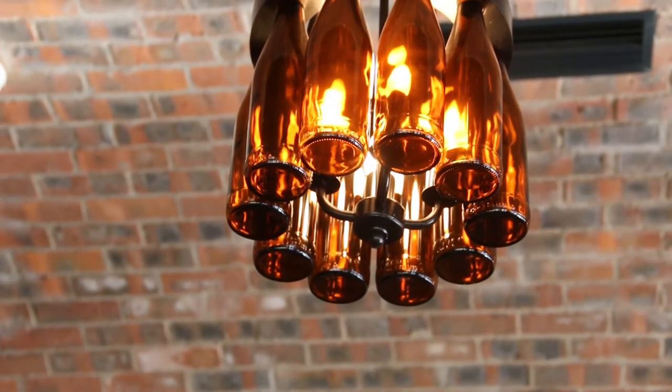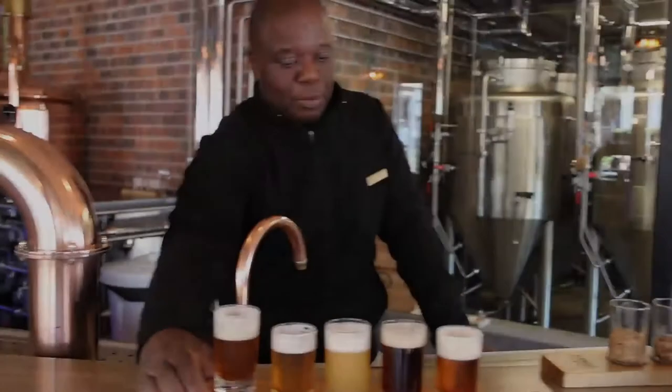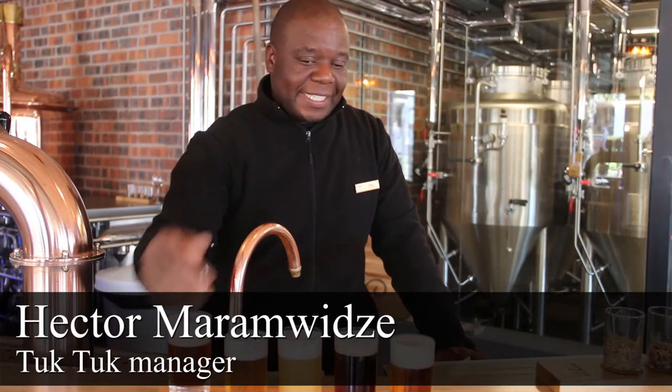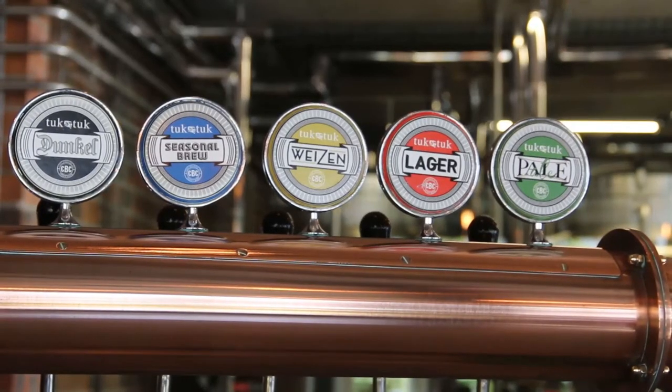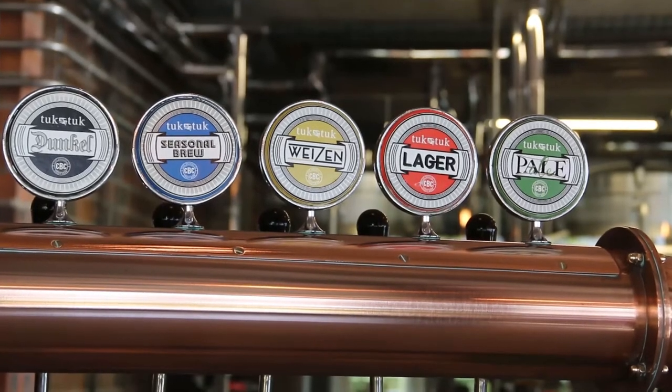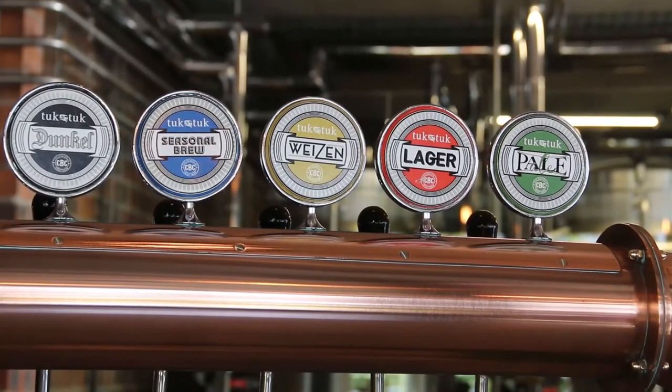When you come to the microbrewery, the most popular choice is a set of all five beers, including the seasonal one. In this case, the seasonal is the coffee pale ale.